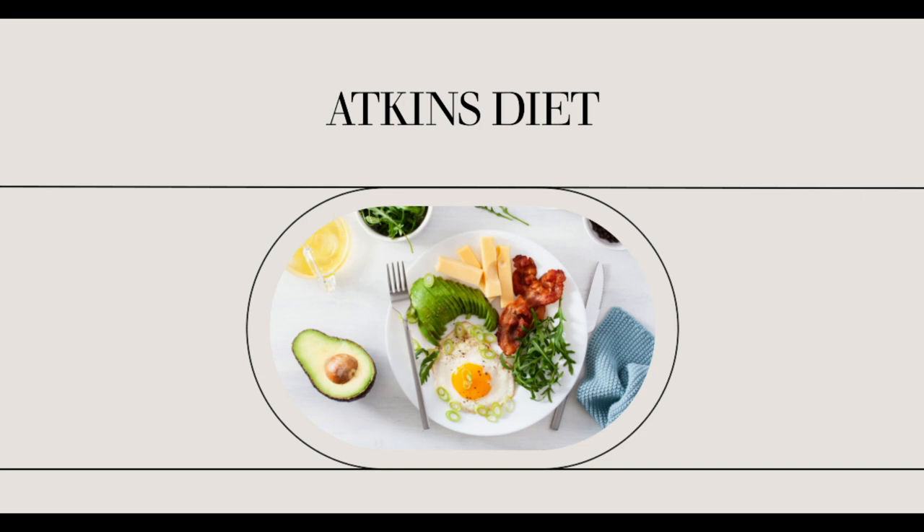Atkins Induction Rules. The induction phase of the Atkins diet is one of the most important stepping stones to successful weight loss. In addition to the list of acceptable foods, there are a few rules that are important to follow during this period of the diet.